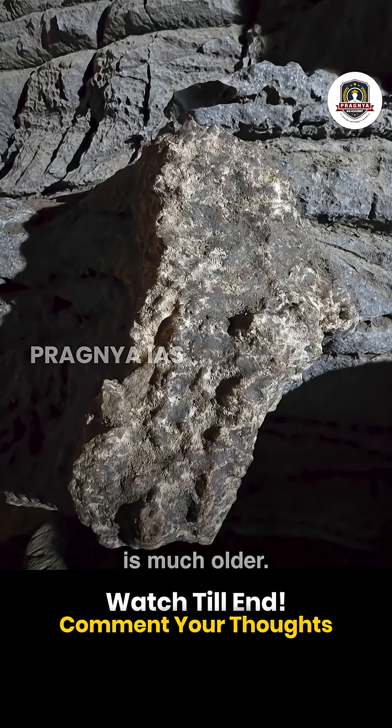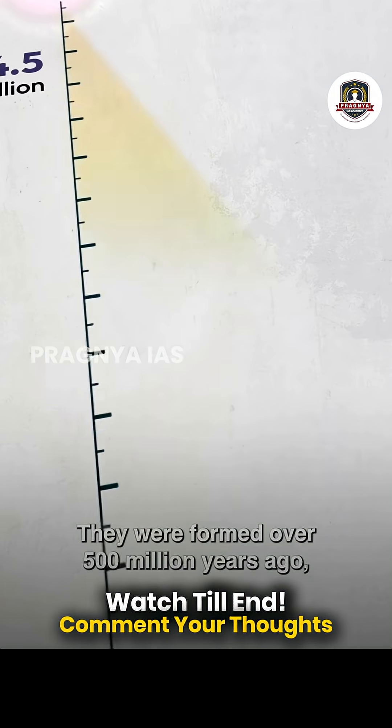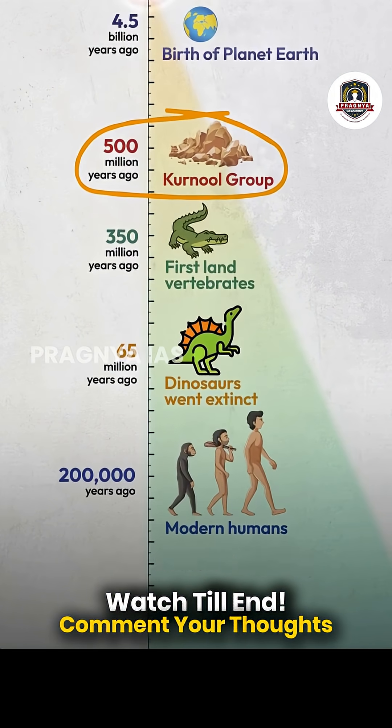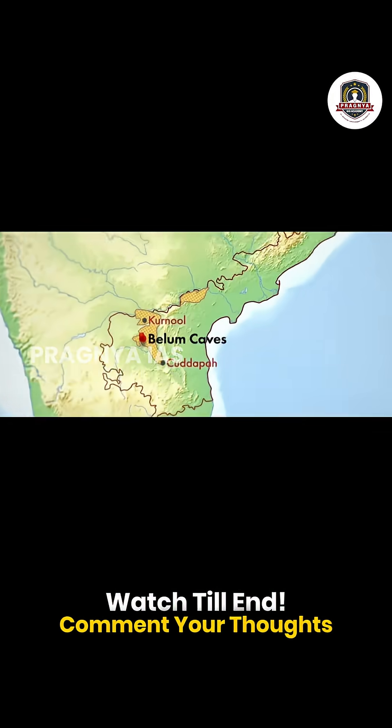But the limestone they are carved in is much older. These rocks belong to what geologists call the Karnool group of rocks. They were formed over 500 million years ago when much of peninsular India lay beneath a shallow sea. But the story gets deeper, literally. Beneath these limestones is the Kadapa Basin, one of India's great geological landmarks.